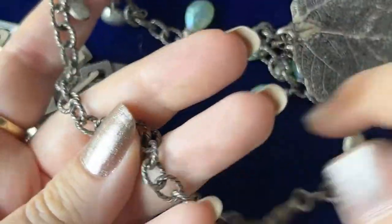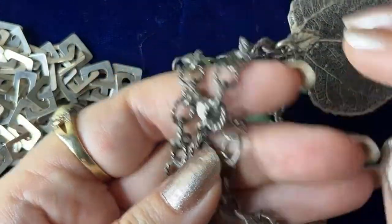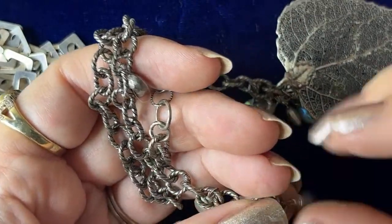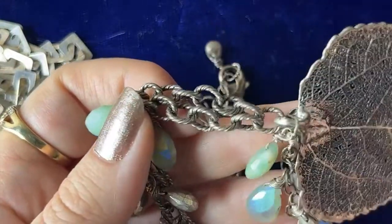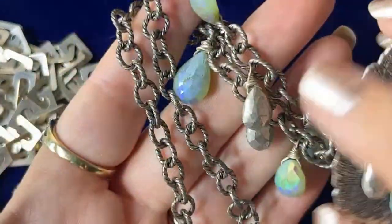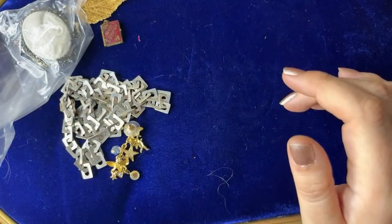This is definitely 925 marked — the clasp itself. I think this might be 925 too. This feels like glass and then it's got one of those silver-dipped leaves on it, and these also look like sterling. So I'm going to have to test the chain itself — I think it might be sterling. Regardless, it's a really cool necklace.